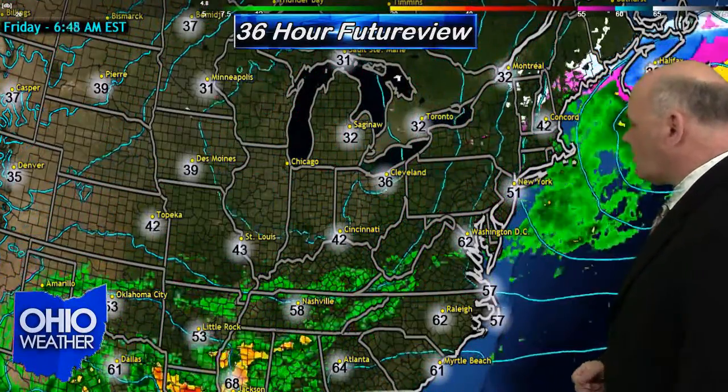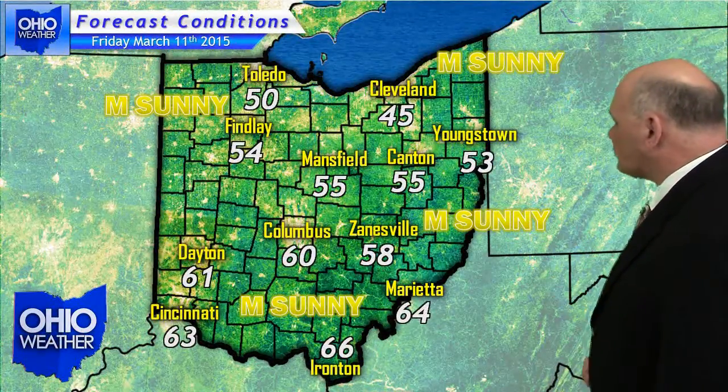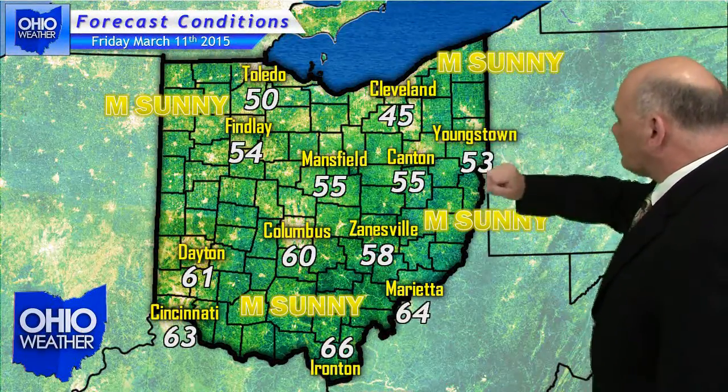Travelers forecast for the state of Ohio on Friday: you can see it's going to be a beautiful day with high pressure overhead. Here are your daytime highs from border to border. Enjoy the sunshine while it lasts, because once the warmer air moves back in, so do the chances of precipitation.